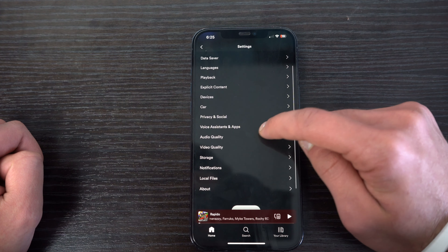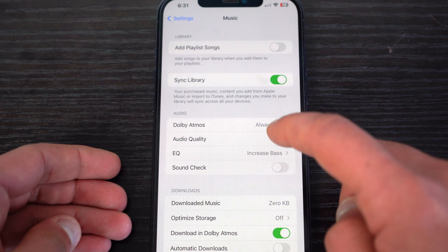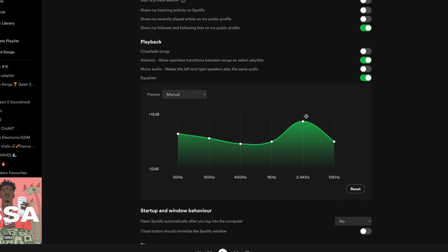Now let's jump into the streaming quality. Both apps offer great streaming audio. On Spotify, you can crank up the quality to the max, and on the desktop version, you have even more audio options — you can tune your own audio or select one of Spotify's presets, which is something Apple Music doesn't have on their options or desktop version.